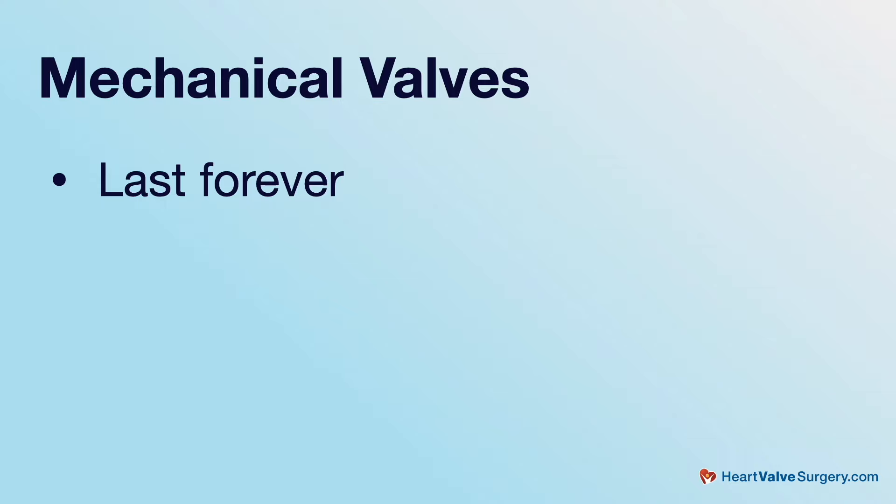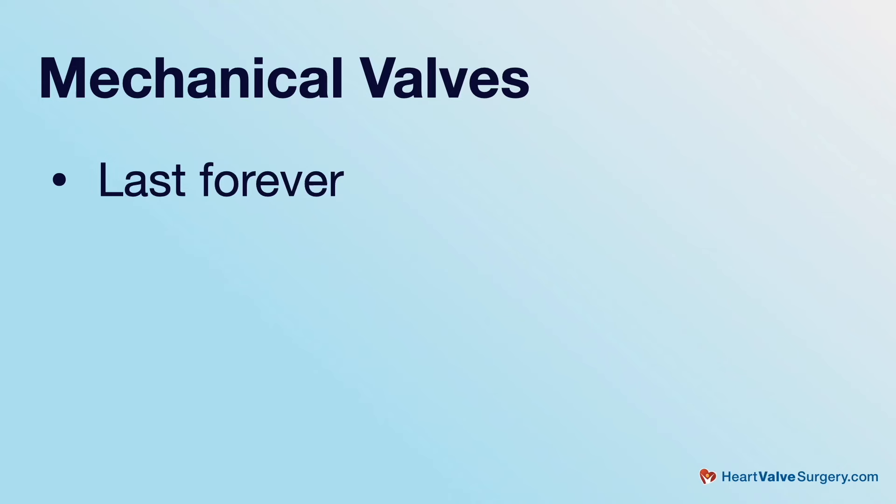Mechanical valves usually last forever. These carbon-based valves are the most durable valve choice. They almost never wear out, and it is uncommon for someone with a mechanical valve to need a re-operation ever in his or her life. So mechanical valves are the most durable option that we have.